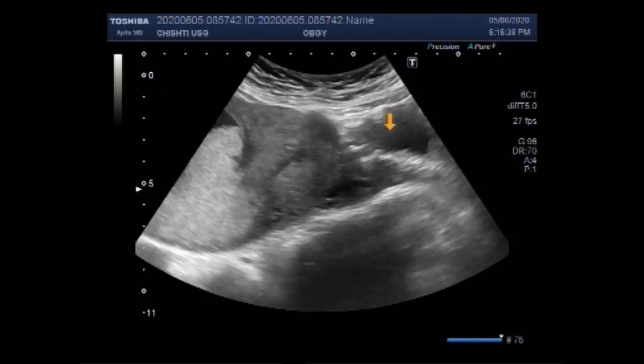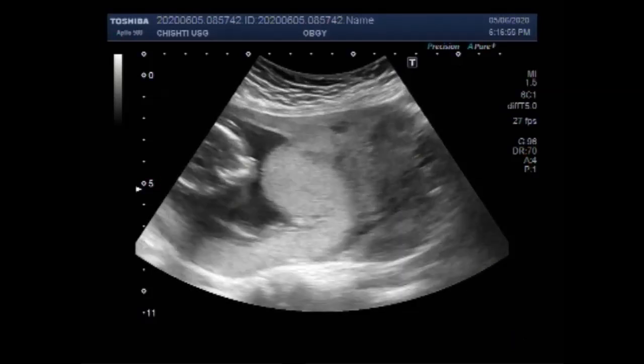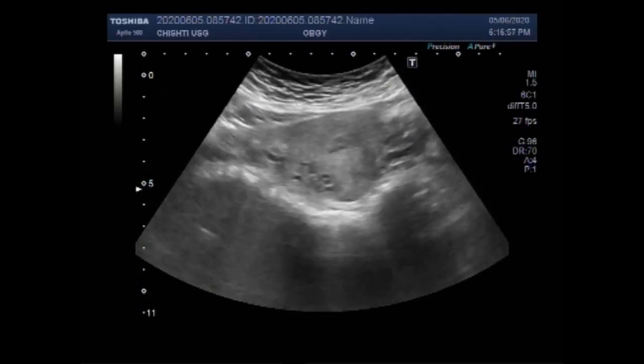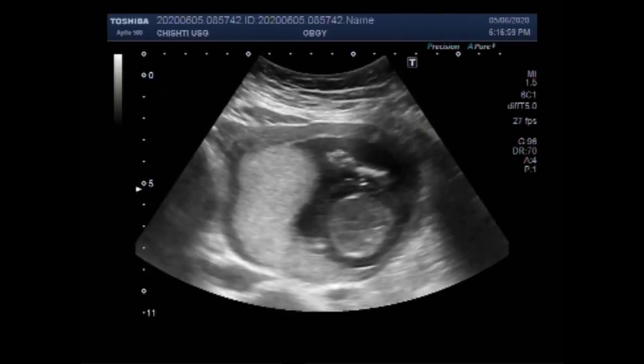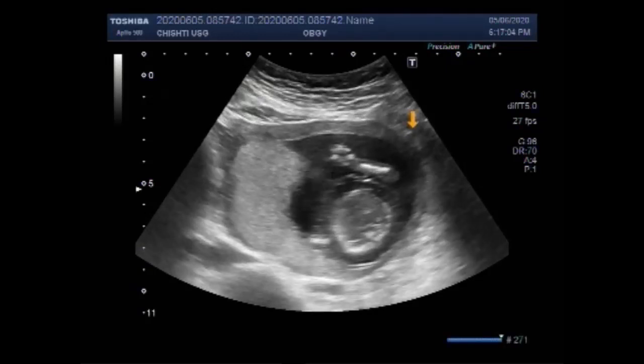This is the uterus and this is the placenta. Encephalocele is a rare disorder in which bones of the skull do not close completely. This creates a gap through which the cerebral spinal fluid, brain tissue, and the meninges can protrude into a sac-like formation.